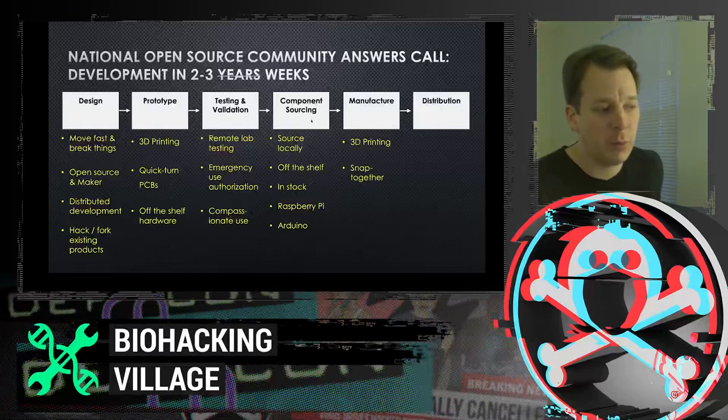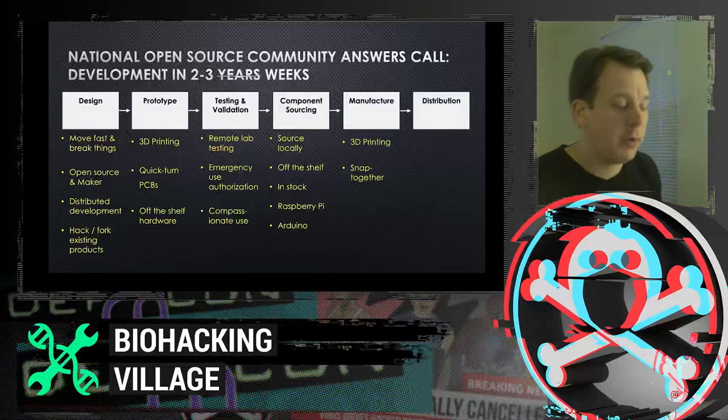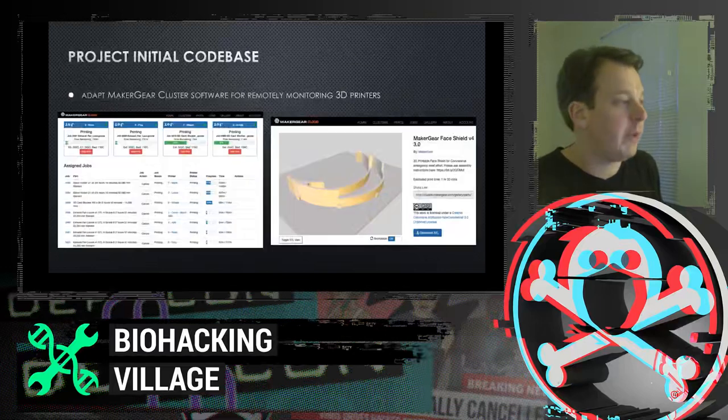Component sourcing was a key challenge. We had to design our system around components that were actually in stock and locally available. We might have wanted a PLC or a custom circuit board, but we didn't have time. Instead, we used off-the-shelf Raspberry Pis and Arduinos that we could get in quantities of thousands that were actually in stock. We had to move heaven and earth to ship something in a very short amount of time.